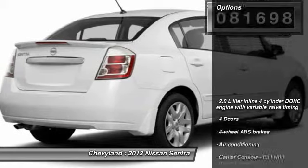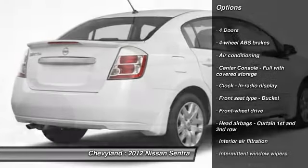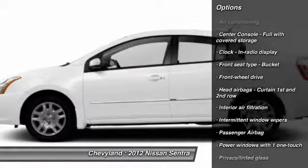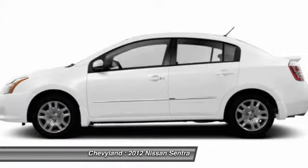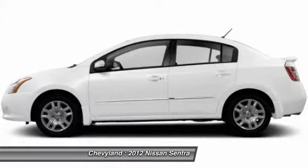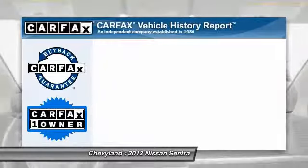Here are some of this vehicle's great options: stability control, traction control, front wheel drive, front air conditioning, passenger airbag, power windows, speed proportional power steering, tachometer, tilt steering wheel, and head-up display.